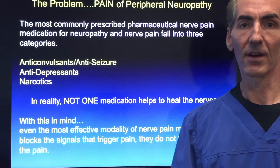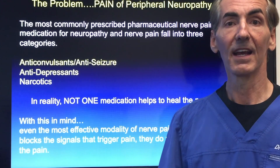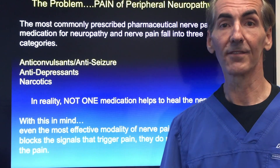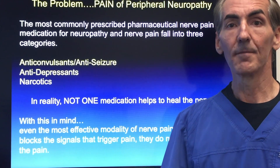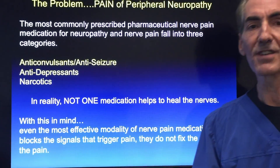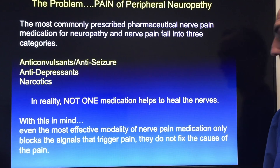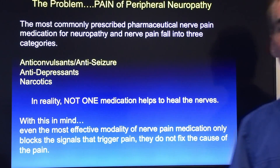We've got many drugs that give you problems with peripheral neuropathy. Statin drugs will cause peripheral neuropathy over a period of time. You might have some accompanying chronic conditions that have led you to have peripheral neuropathy, or you might not even know why you have it — you're not diabetic, and maybe we need to look more towards toxicity in your situation. In reality, not one medication out there helps heal the nerves, and even with the most effective pain management modalities, these medications don't fix the signal that triggers the pain at all.